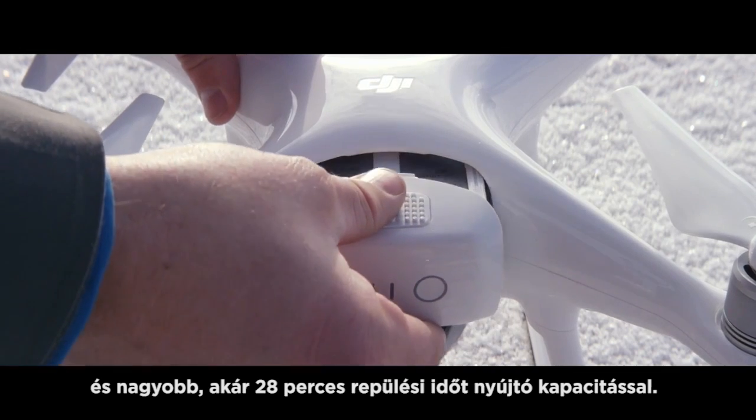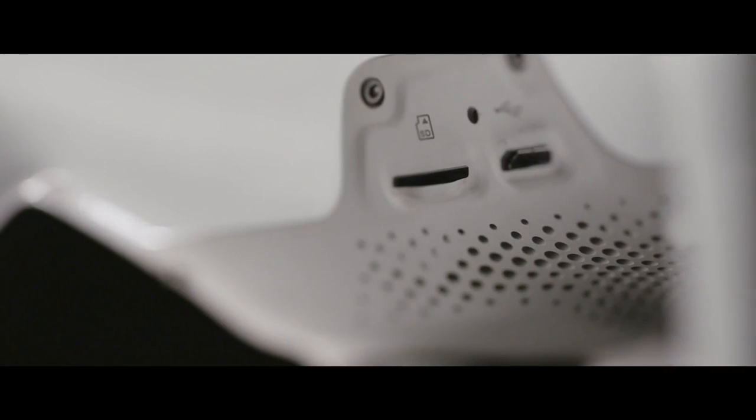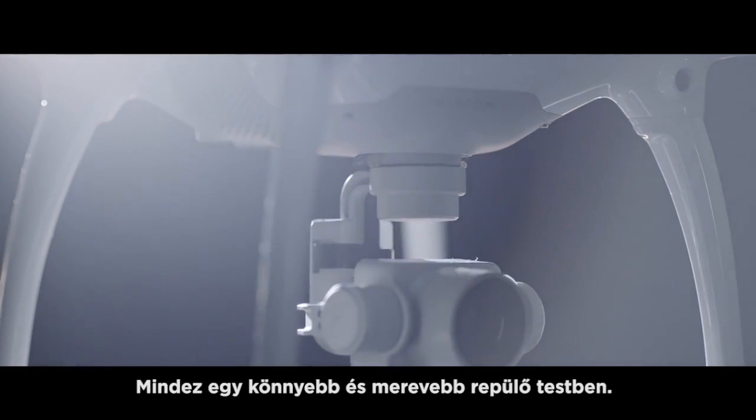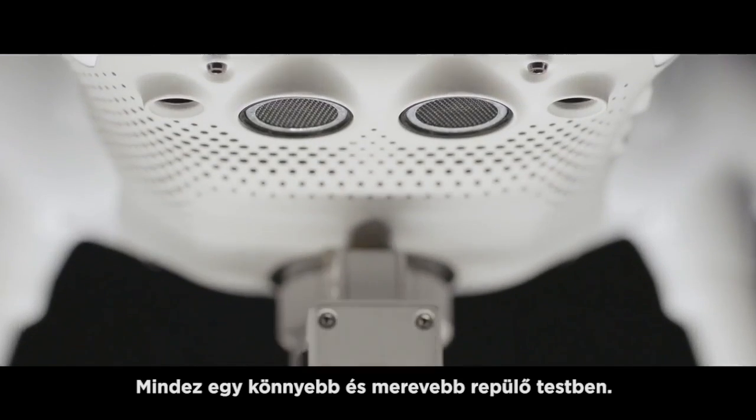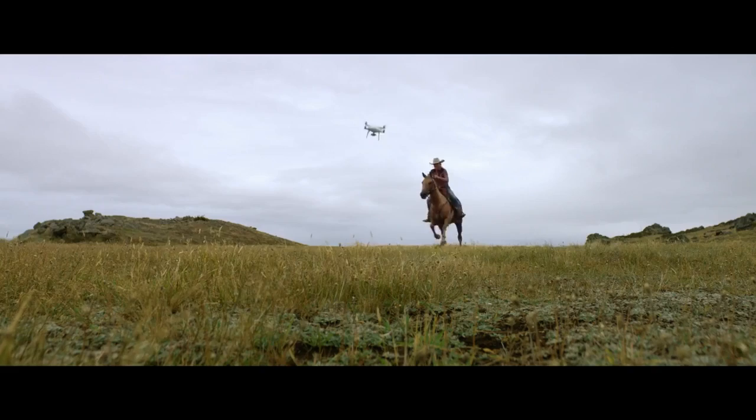And we couldn't forget the battery — completely redesigned and reformed to be more compact and easier to access, all while increasing the flight time to 28 minutes. All in a composite core unibody which is lighter and sturdier than aluminum.